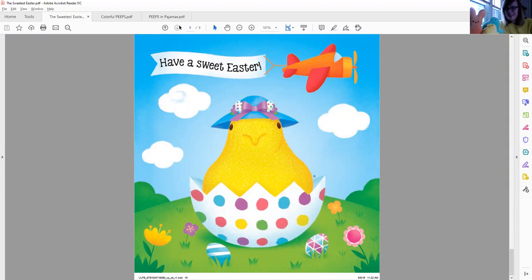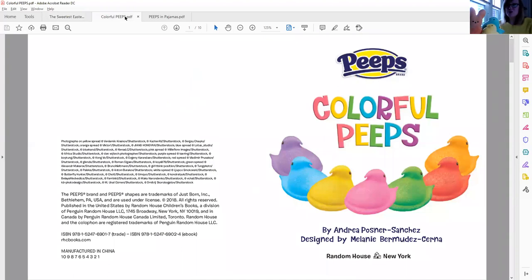Isn't that a great story? I have another story for you too. This is another Peep story and this one's called Colorful Peeps. Do you see all the different color Peeps on this page? Purple, blue, yellow, pink, green, red, and orange. Let's take a look.